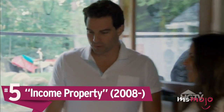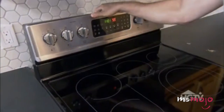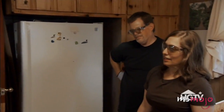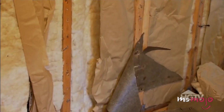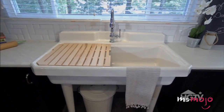Number 5: Income Property. This Canadian show helps homeowners make a few extra bucks by creating a rental unit in their home. Host Scott McGillivray is both a real estate investor and a contractor, so he knows his stuff when it comes to making the right decisions about reno and design. Everyone would love to find a way to offset their mortgage payments and improve the value of their homes, and Income Property delivers great advice for doing so. After watching this show, you'll be convinced that renovating and renting out your basement is the key to financial bliss. Season 11, Income Property on Vacation, focuses on creating and renting vacation properties.